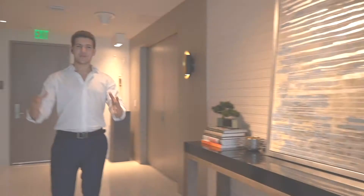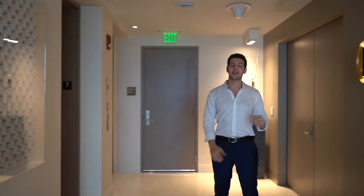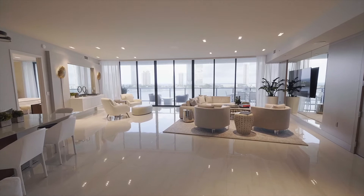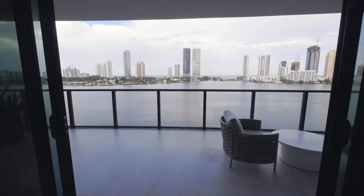Welcome to this absolutely stunning four-bedroom, five-and-a-half bathroom unit. It is humongous — we have 3,400 square feet of interior space with over a thousand square feet of balcony space, one on each side of the unit. You come out of the elevator into your private foyer elevator lobby, with double doors bringing you into the unit. We have the Miami Beach coastline in the background, which acts like a canvas while you're still able to see the bay and ocean views just behind it.